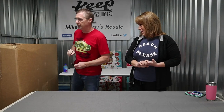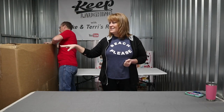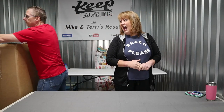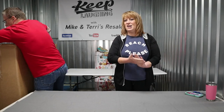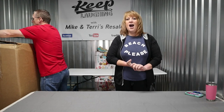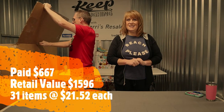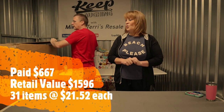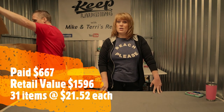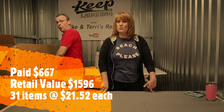Big box of amazingness right here. We got a pallet. I think most of this is toys. We paid — I did not go through the manifest last night on this one to refresh my mind, so it's a little bit of a mystery for us also. We paid shipping fees and the whole bit. $667 paid, retails $1,596. There are 31 items in there, which breaks down to $21.52 a piece.